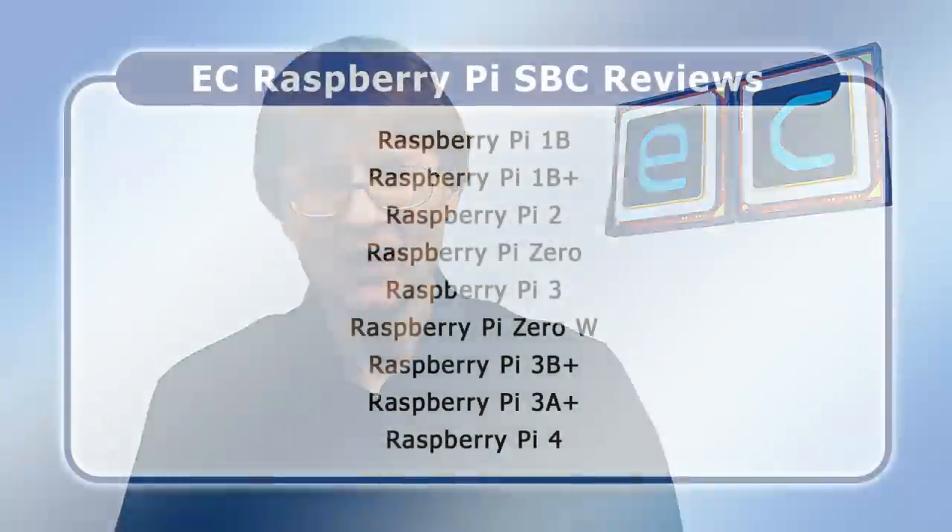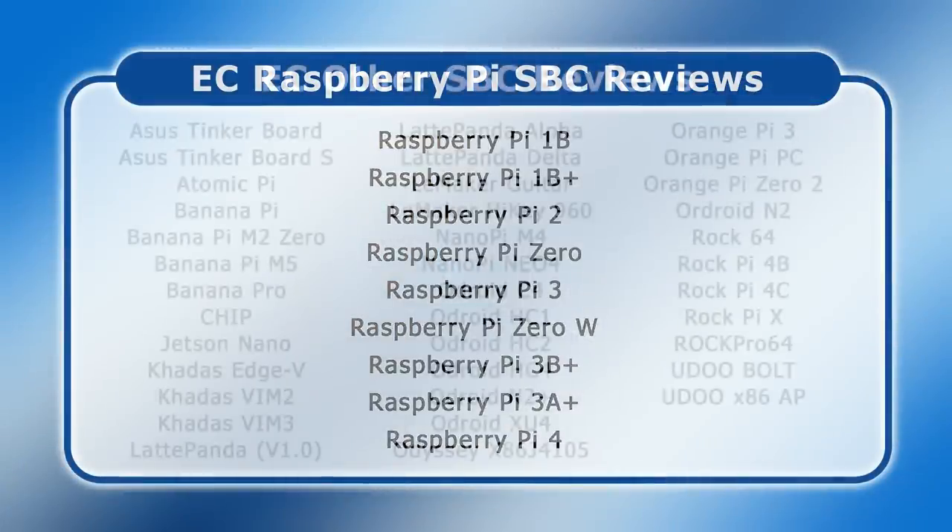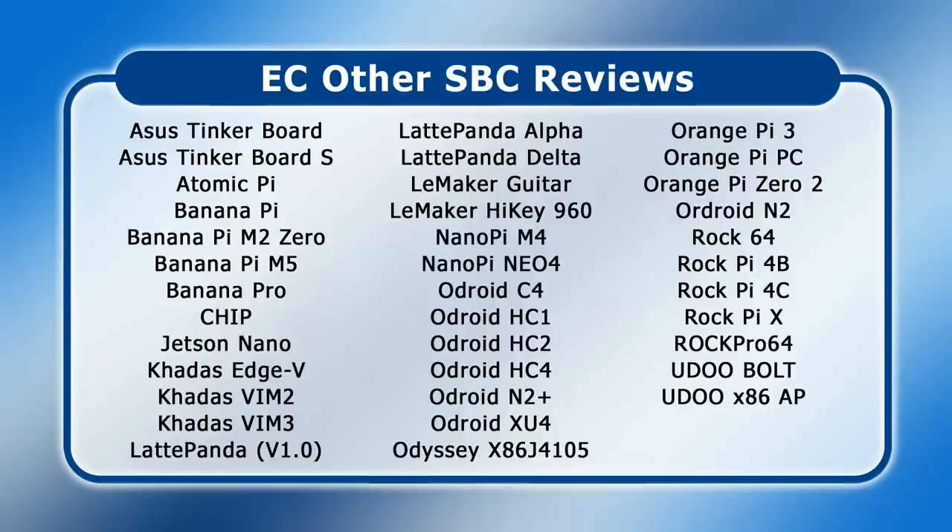Welcome to another video from ExplainingComputers.com. This time I'm going to talk about what's going on in the single board computer marketplace. I first made a video about the original Raspberry Pi way back in October 2013, and since that time I've looked at eight more single board computers from the Raspberry Pi Foundation as well as 37 other single board computers made by a range of different manufacturers.